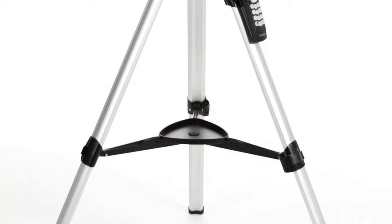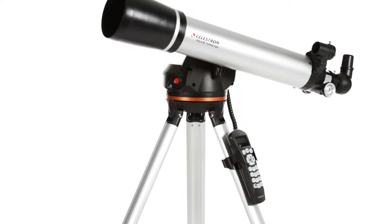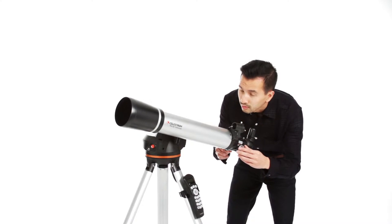A computerized telescope takes the guesswork out of astronomy, finding and centering objects in the eyepiece for you, automatically. That means you and your friends can get more out of each stargazing session and spend more quality time viewing objects.